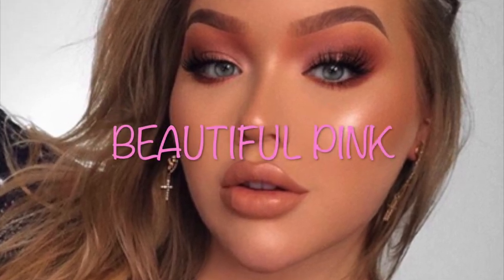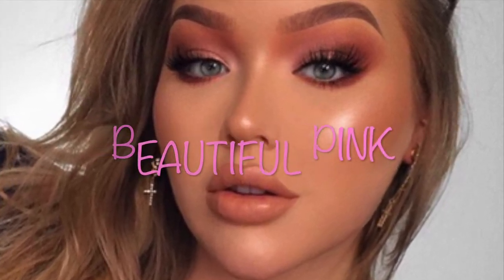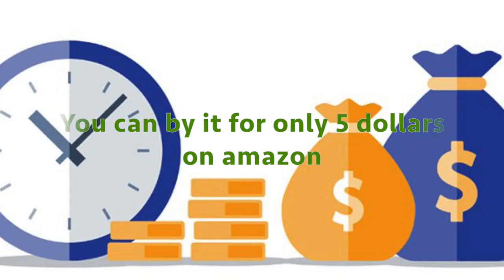It has a beautiful pink color, which is very rare amongst affordable lip glosses. You can buy it for only $5 on Amazon.